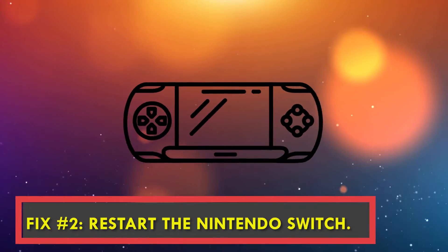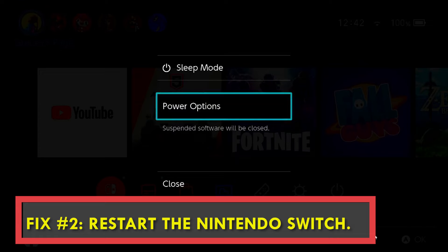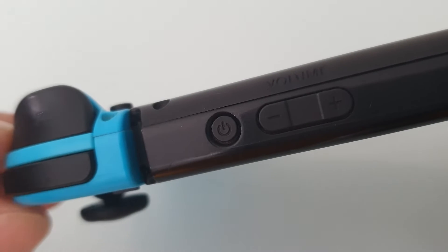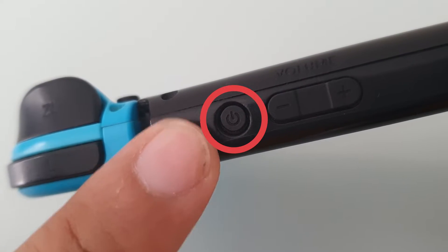Fix number two: restart the Switch. If the Nintendo eShop is not working, restart the console to refresh it. If it's frozen or unresponsive, press and hold the power button for around 12 seconds to shut it off.